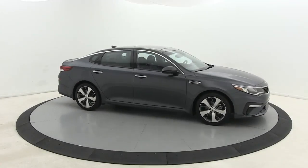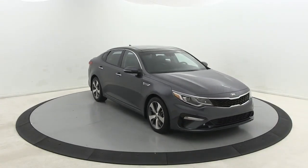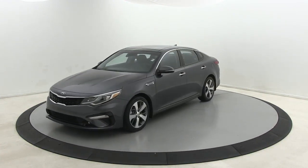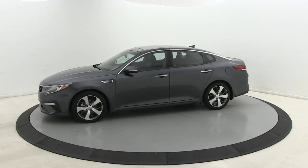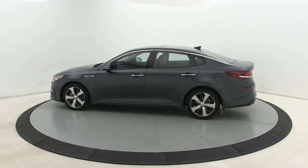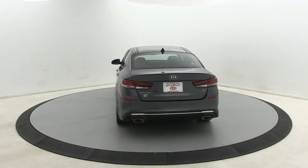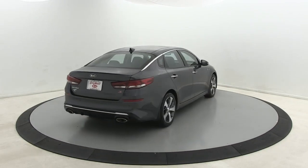Your next car could be the 2019 Kia Optima. With less than 45,000 miles on the odometer, this vehicle stands out from the rest. Here's a stylish and capable Kia Optima, the midsize, family-friendly sedan that prioritizes safety and passenger comfort.